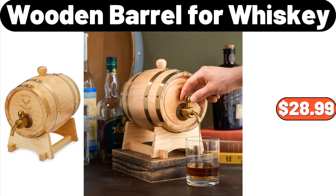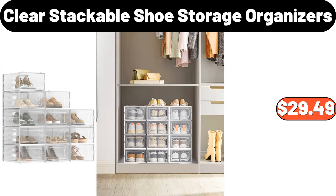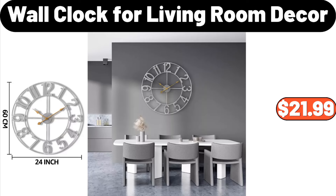Copia Wooden Barrel for Whiskey, $28.99. Portable Stainless Steel Camping Barbecue Grill, $36.74. Clear Stackable Shoe Storage Organizers, $29.49. 2-Pieces Marble Pattern Decorative Tray, $21.99. Wall Clock for Living Room Decor, $21.99.